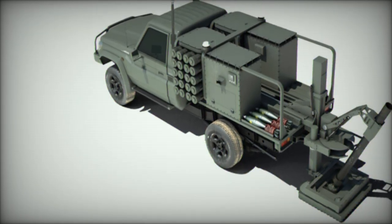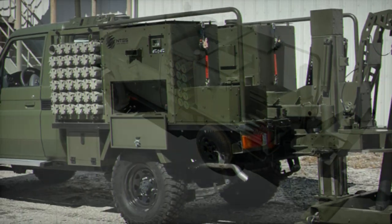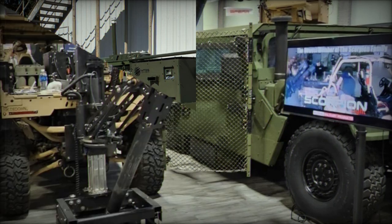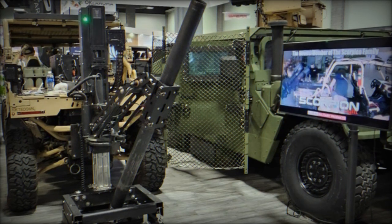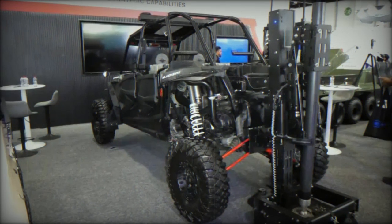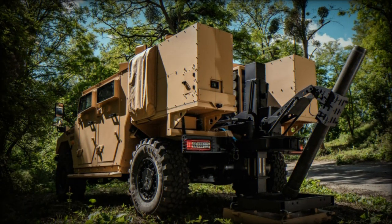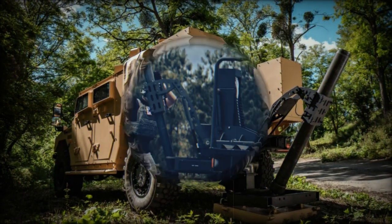For instance, Israel's Iron Sting mortar system delivers precision strikes with minimal collateral damage using 120-millimeter guided munitions and advanced targeting technology. In the United States, the Army is working on the Armored Multi-Purpose Vehicle (AMPV) mortar system, designed to provide rapid mobile fire support in modern combat environments. In Europe, France's 2R2M mortar system, mounted on armored vehicles, is capable of deploying 120-millimeter rounds with assisted fire control. Meanwhile, Germany's Rheinmetall RMM system allows for quick deployment in urban or remote areas, benefiting from similar automation and precise targeting.